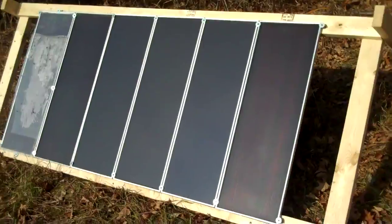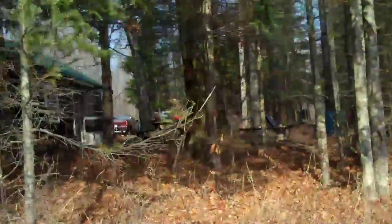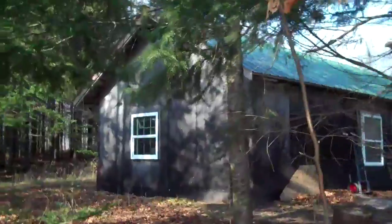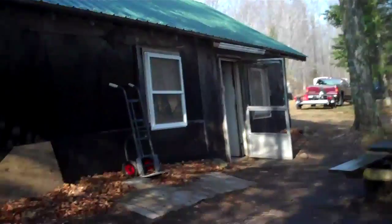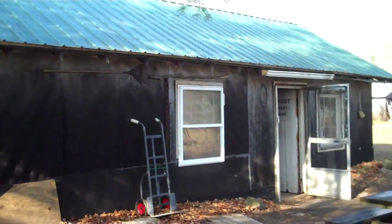We all made this little frame and it turned out pretty good. Here's a picture of the rustic cabin. There it is.